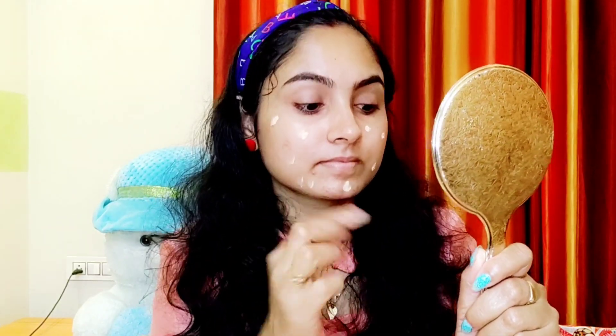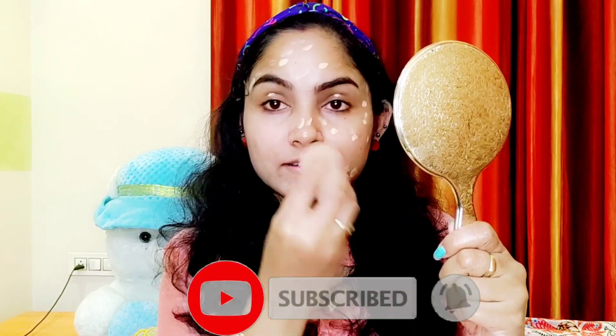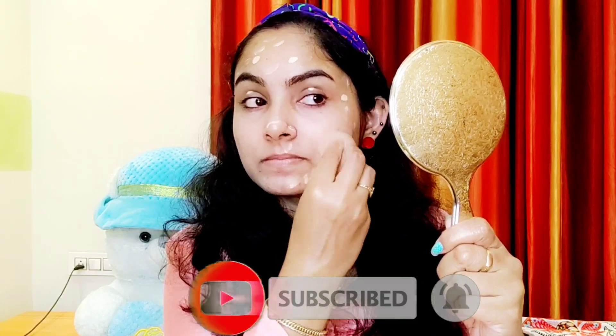Now I'm using BB Cream — Pond's BB Cream. I'm using two shades: first, Fair to Medium Skin, then Medium to Dusky Skin, and I'm using the lighter one. I'm applying it with a Beauty Blender, blending to the bottom and the lash area.